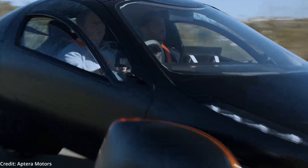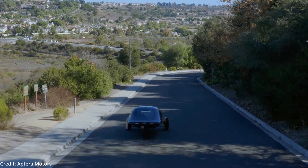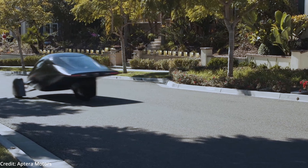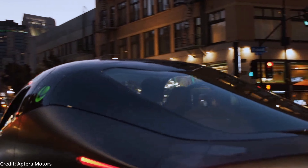With the full solar package option, having about 700 watts of embedded solar cells mounted on the roof, hood, dashboard, and hatch, it adds up to 41 miles of range per day under ideal conditions.